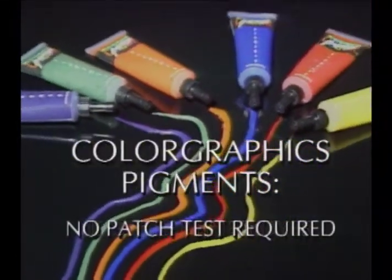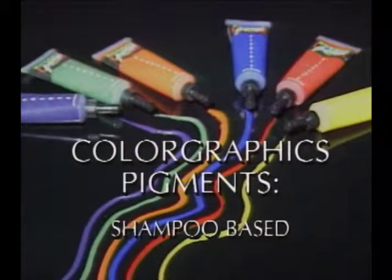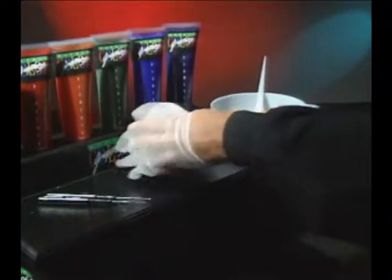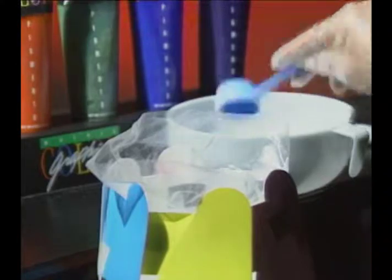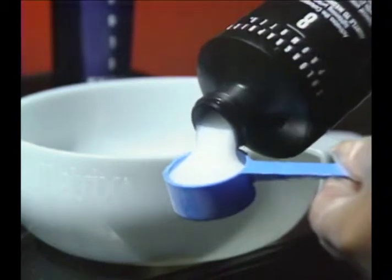The pigments are DNC-certified dyes, so a patch test before a Color Graphics service is not required, and the pigments are shampoo-based for easy rinsing. To create a Color Graphics highlighting mixture, mix two scoops of lightening powder — the scoop comes enclosed in the lightening powder package — and two scoops of the proper Color Graphics promoter.